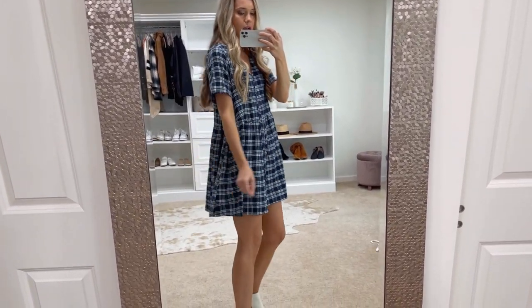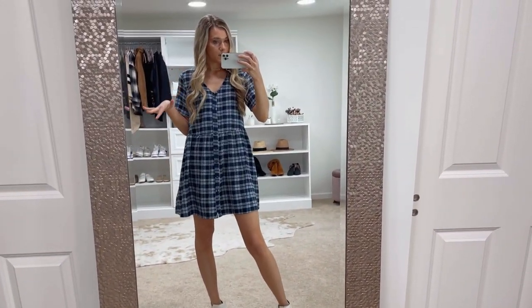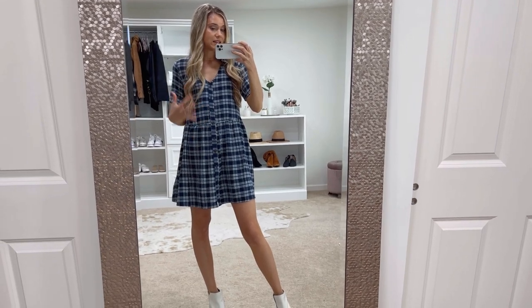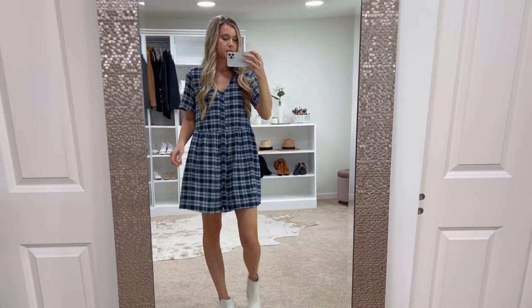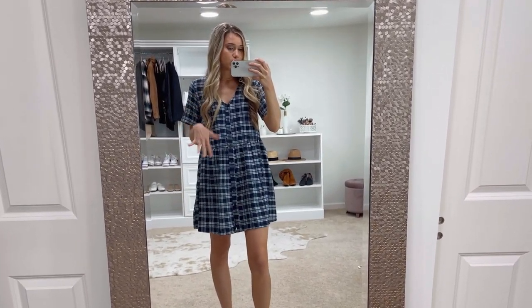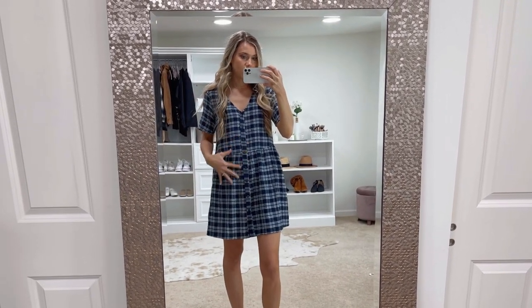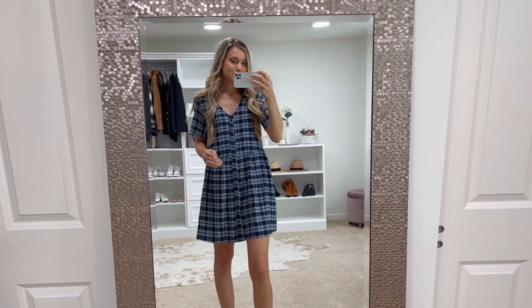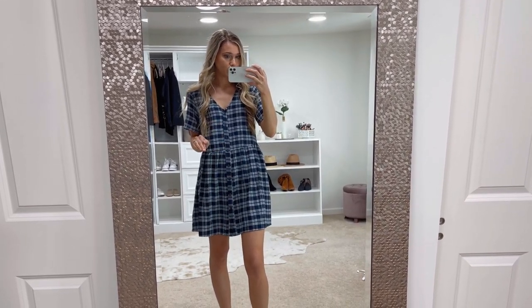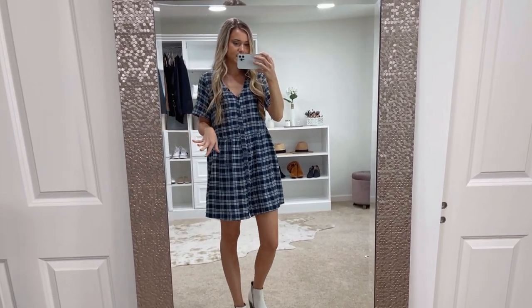As far as sizing, I would say it runs a little bit on the bigger side. I'm wearing a size small and I would say it fits more like a medium. I kind of like the oversized look to it. I'm just under five nine, so I couldn't have sized down one — I think I would have sacrificed the length — but if you're more petite, you could try sizing down one. It comes in lots of other color options. I was torn between a really pretty blue and a maroon color, but I decided to go with this one.